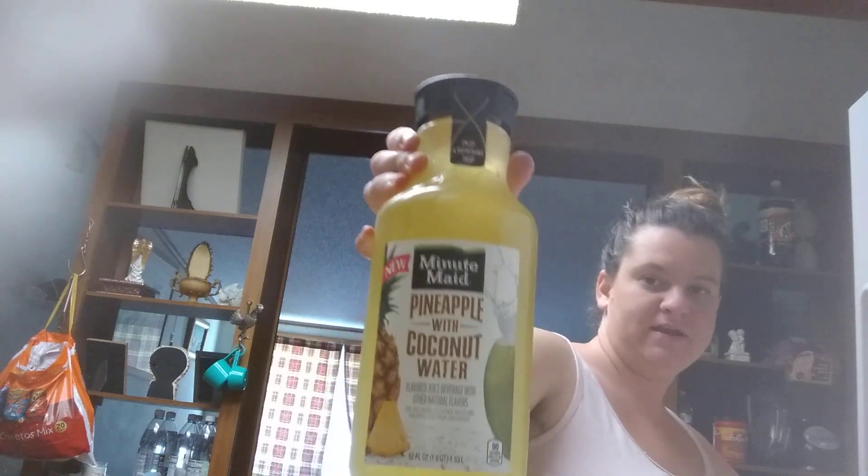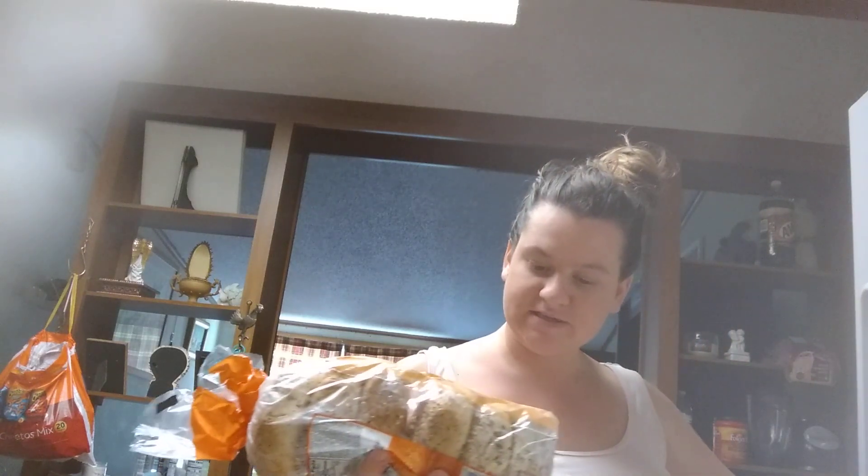Oh, this is new — Minute Maid Pineapple with Coconut Water. I'm going to give that a try. I also got New York Style Everything Bagels and blueberry bagels, and coffee creamer.